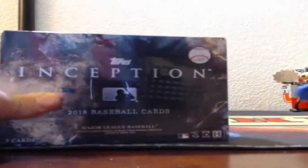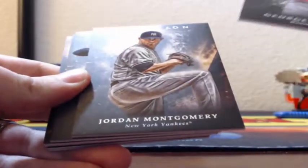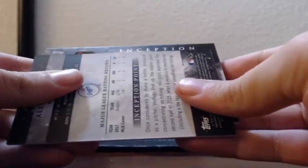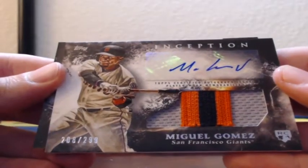That's the first printing plate I've ever seen in the product — they might all not be stamped, I have no idea. Got a patch auto coming up in this one. George Springer, Jordan Montgomery, Ryan Healy, rookie Lucas Sims, green Keon Broxton. Miguel Gomez — three-color patch auto for the San Francisco Giants, 208 of 299, and he's a rookie too.